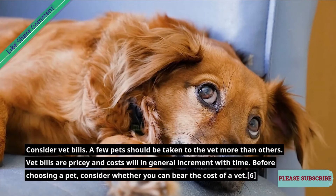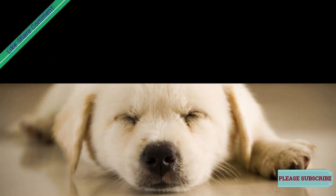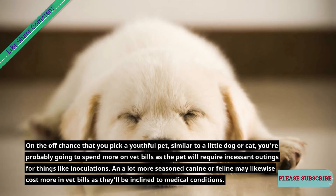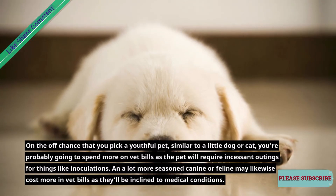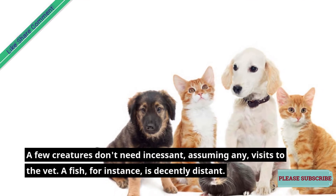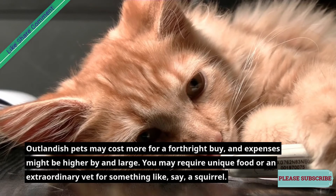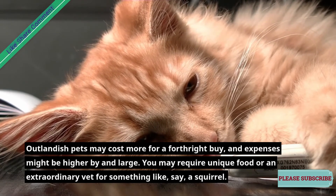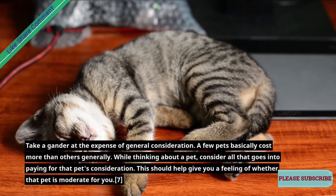Check whether the expense of food is reasonable for you and your family before choosing a pet, and also consider things like food and water bowls. Consider vet bills — some pets need to be taken to the vet more than others, and vet bills are pricey, with costs tending to increase over time. If you pick a young pet like a puppy or kitten, you're likely to spend more on vet bills for things like vaccinations. An older dog or cat may also cost more in vet bills as they'll be prone to health problems. Some creatures, like fish, are fairly low-maintenance. Exotic pets may cost more for an upfront purchase, and may require special food or a specialized vet.